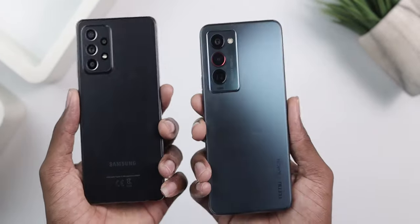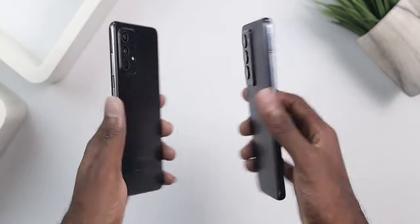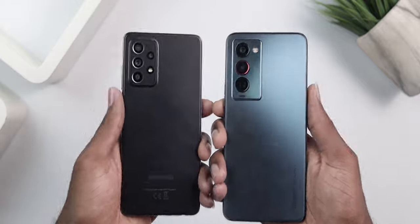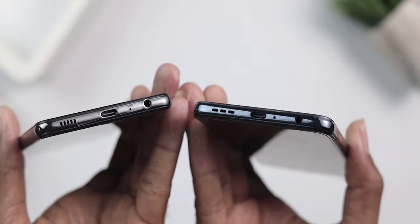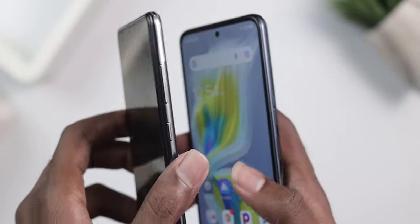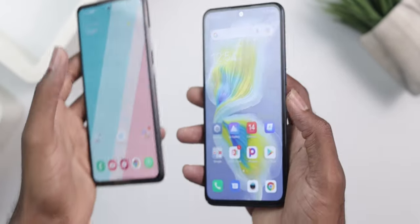Starting with design and build, both feel similar in the hand as they are both made of plastic at the back with glass at the front — the A52 features Gorilla Glass 5, though I couldn't find similar information for the Camon 18. Both have the same camera placement, but the Camon's camera cutout seems slightly bigger and nicer. They both have a USB-C charging port, a headphone jack, and similar volume and power button placement. The Camon's power button doubles as a fingerprint sensor, while the A52 has an in-display fingerprint sensor — I personally prefer the Camon's approach as it feels more secure.